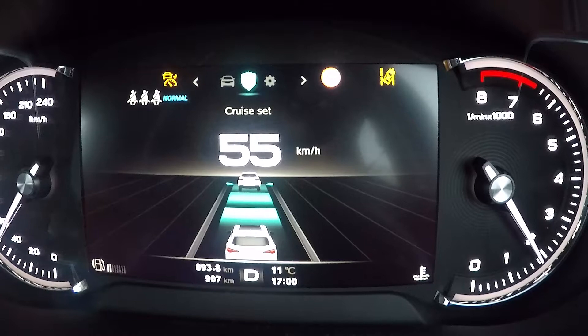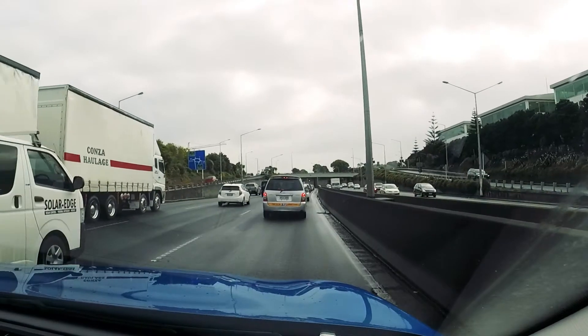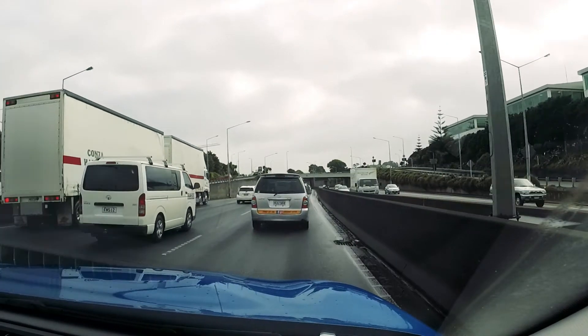Now I wouldn't advise setting any speed above 100 kilometers an hour of course in New Zealand, but it's quite handy to know that it does have that amount of range in it. And in fact, if the vehicle in front comes to a complete stop, your car will also come to a complete stop with the adaptive cruise control function.